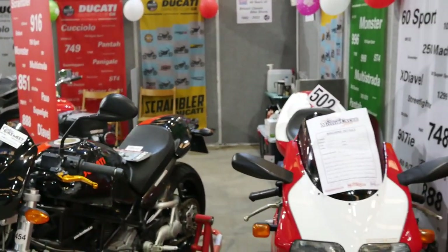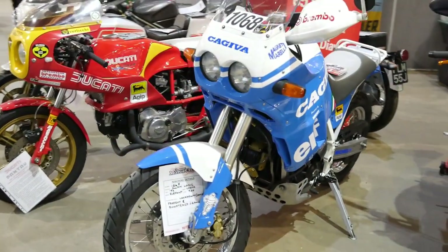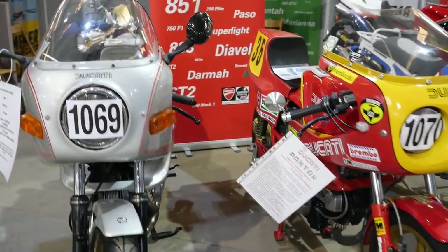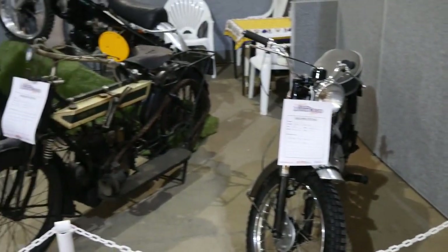This is the Ducati stand which is next to the Guzzi stand. Beautiful bikes, well displayed. I have to say this was before the public were allowed in — the first part of this video anyway. And as you may have guessed this is a voiceover because the sound in the hall is very echoey and it was just a bit noisy.